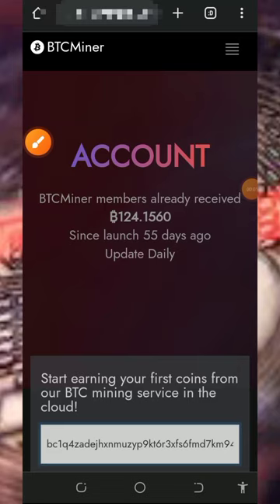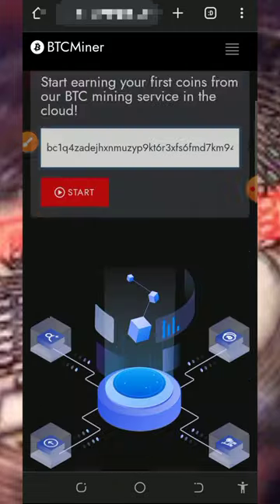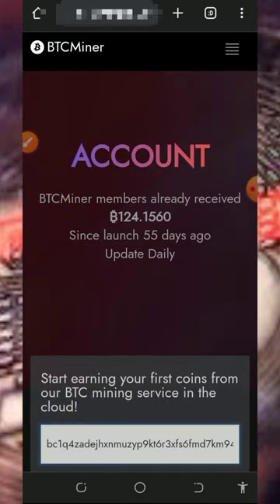Hello guys, welcome back. Today I found this particular Bitcoin mining website where you're gonna mine unlimited bitcoins without any single deposit or investment. So I decided to make a video review about the website, so if you have been looking for a free way to mine bitcoins, you can join this platform and start mining for free. Please watch to the end and see how this platform works.